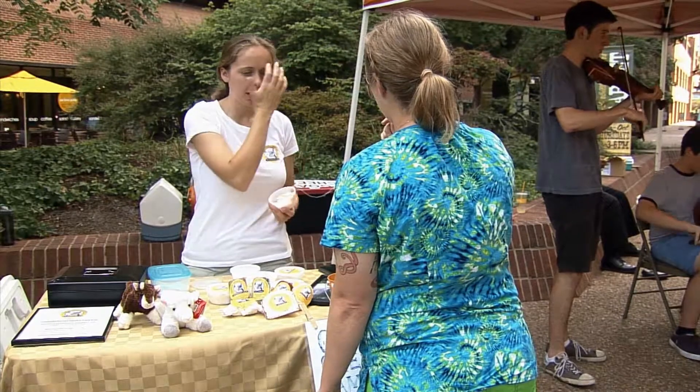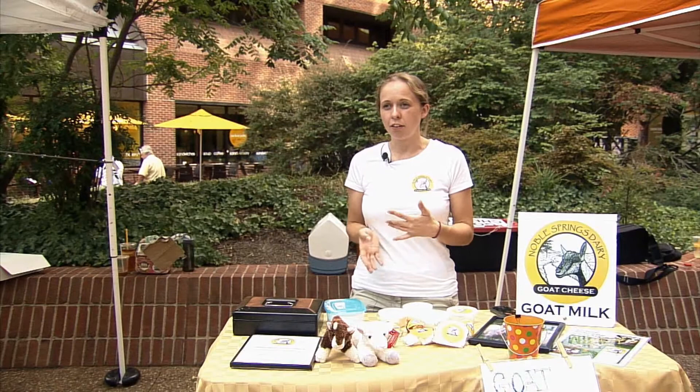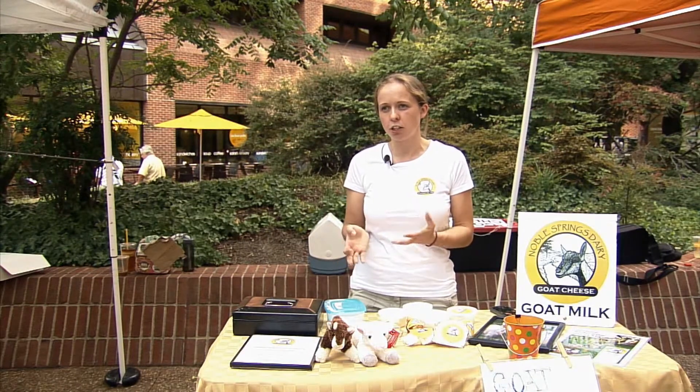You can order our product off our website. You can also get our contact information so if you're wanting to pick up product at a farmers market, you can pre-order it to make sure you get what you wanted.